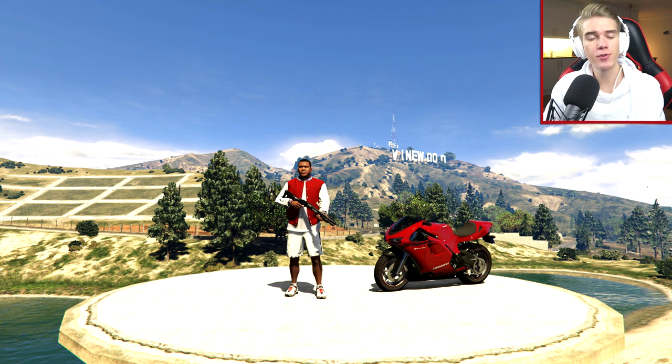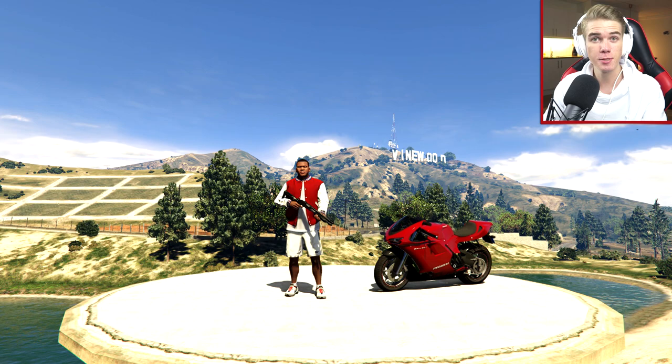Hey, what's up guys? My name is Erik for Hazardous, and welcome back to yet a brand new video. So today it's time for a new episode of Stunt Challenge, so if you guys are new to the video, then make sure to give it a big thumbs up. And yeah, let's begin.